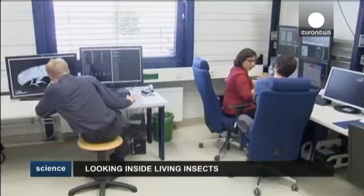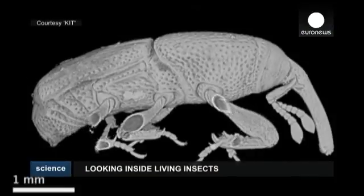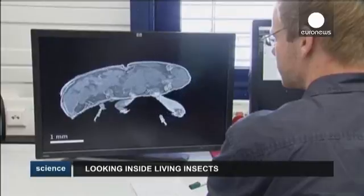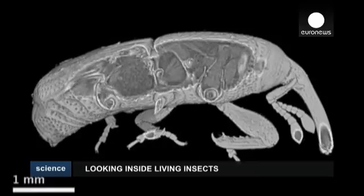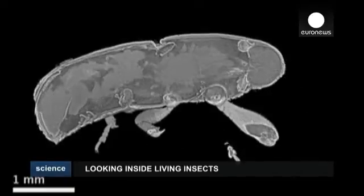Better understanding how insects move in space and time could provide useful clues for industrial innovation. That's according to scientists at the Institute of Technology in the German city of Karlsruhe, who have developed a process using 3D x-ray films showing the internal movement dynamics of an insect in a spatially precise manner and in time.